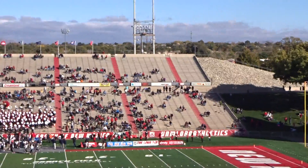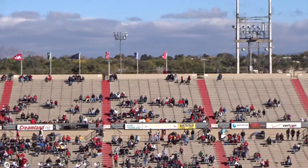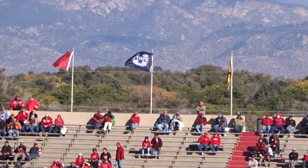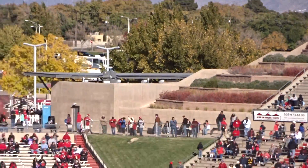Moving on to the east stands. Pretty sparsely populated, but a lot of fans here. They got the flags of the Mountain West teams. And over here they got some nice landscaping on the end.